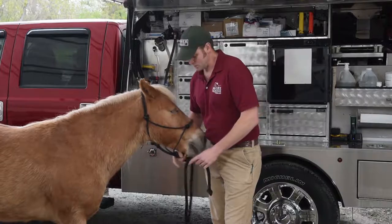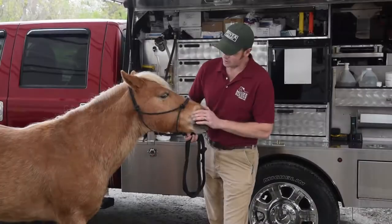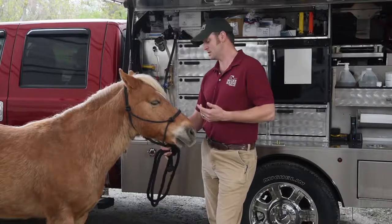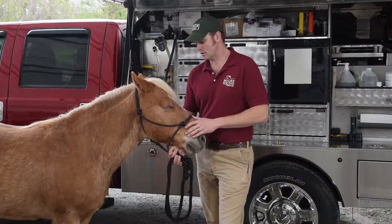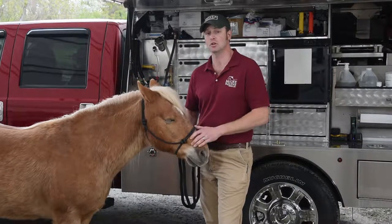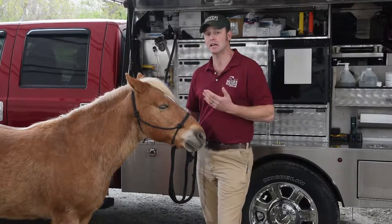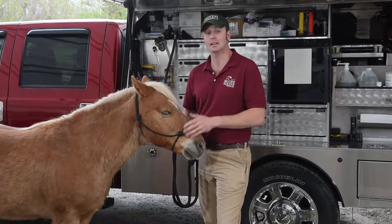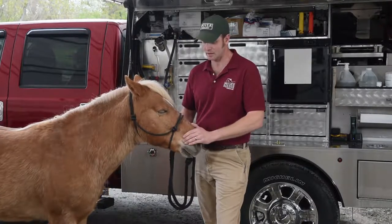Giving them a fly mask that has some UV protection is a very good thing to help prevent that from occurring. They're also good to have on hand in case your horse winds up getting an eye injury. One of the medications I'm going to prescribe for a horse with a corneal ulcer is atropine, which dilates the pupil. If their pupil is fixed and dilated, that's letting all of that light come into the eye. Having a fly mask on hand helps keep some of that light out so they're not blinded by all of that extra light coming through.